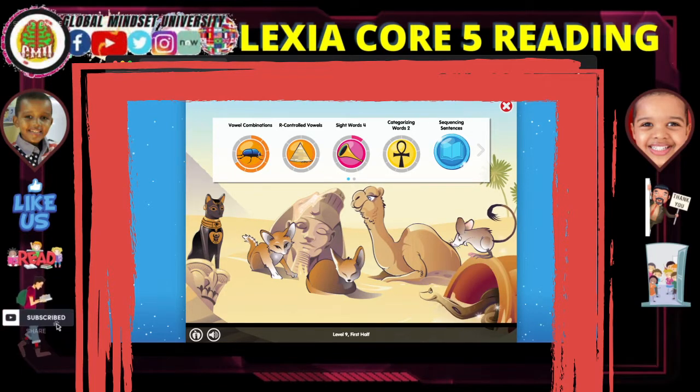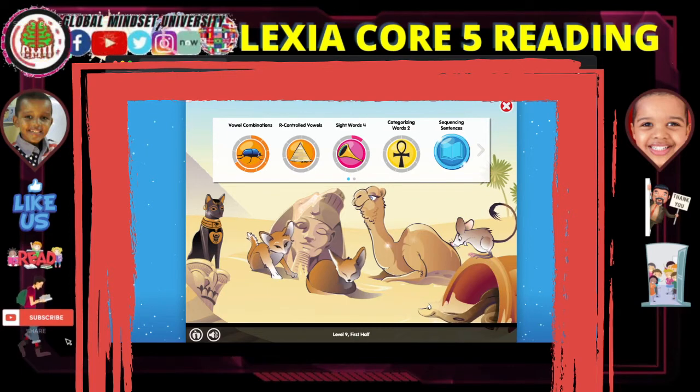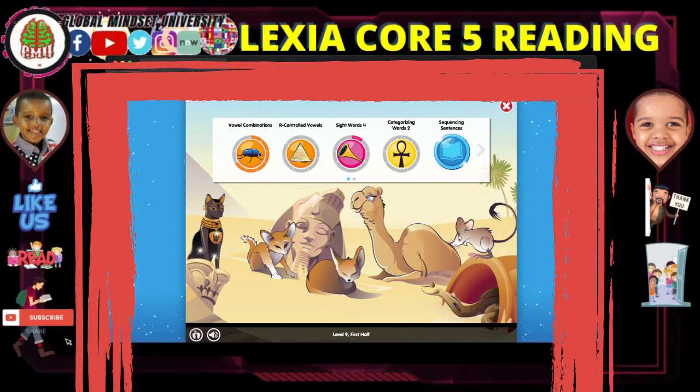The Greater Egyptian jerboa uses its hind legs to hop forward at fast speeds. It looks like a mouse but moves more like a kangaroo. The fennec fox is known for its jumbo-sized ears that can be as big as half the length of its entire body.